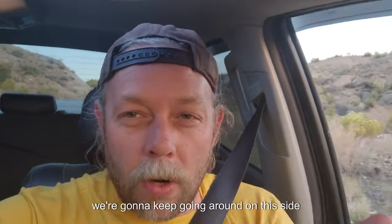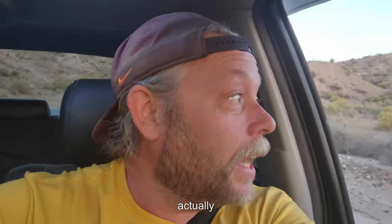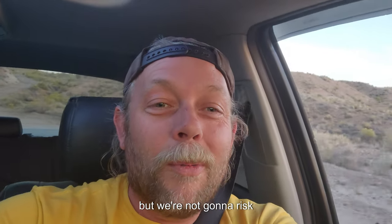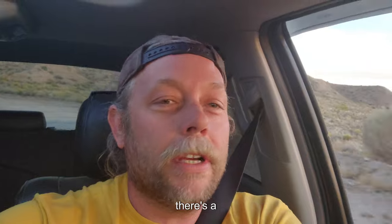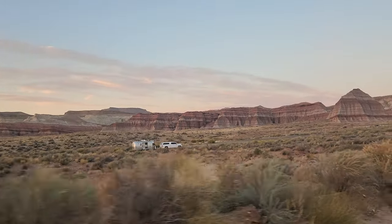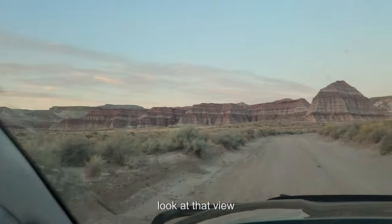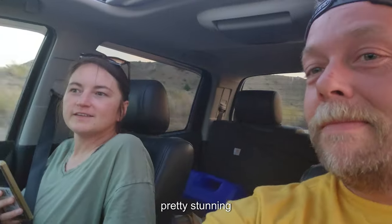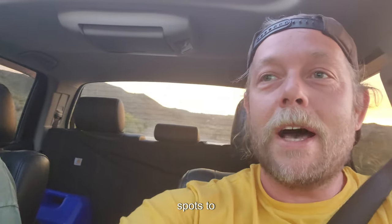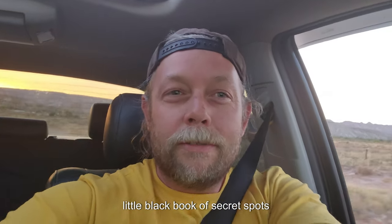We're going to keep going around to this side — there was a more flat spot that's just as cool. Not quite as cool as that steep one, but we're not going to risk hurting anything to get up there. There's a spot right over here with an airstream already. We can continue to add these awesome spots to our arsenal — our little black book of secret spots.